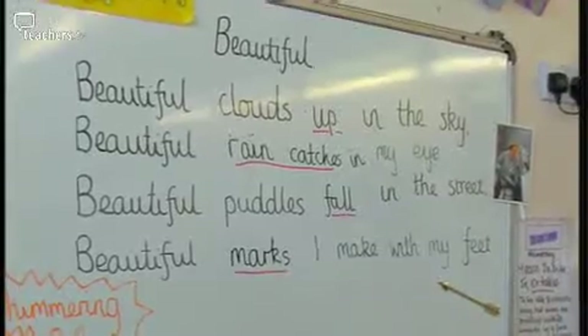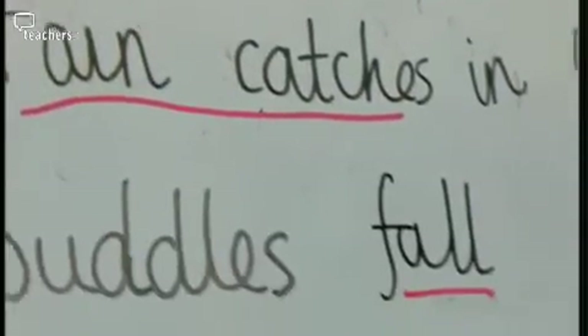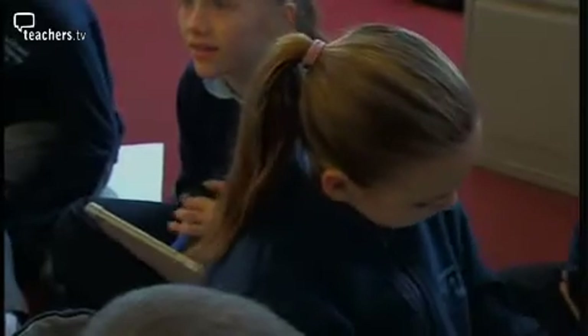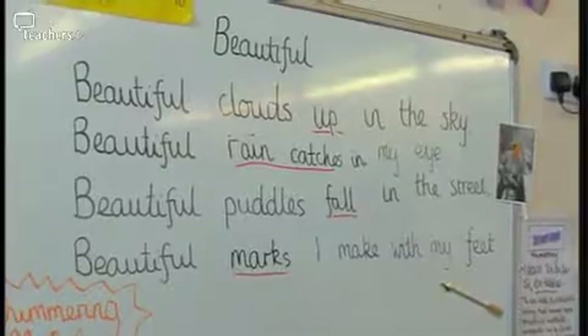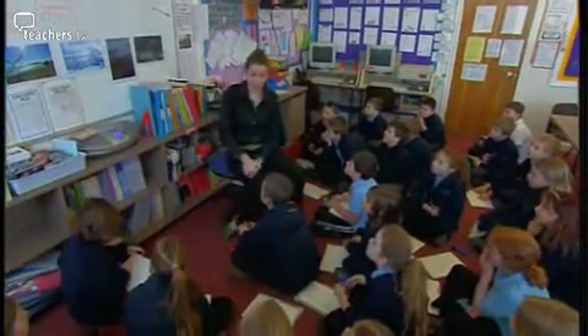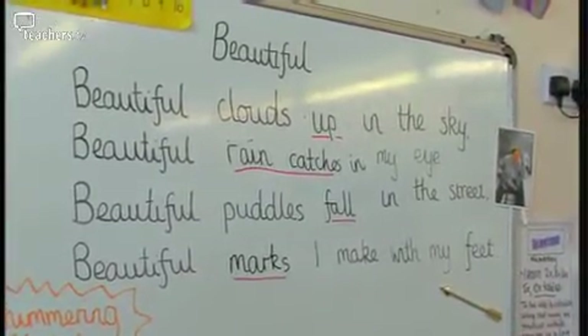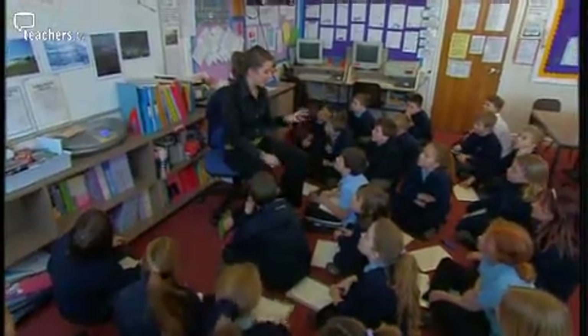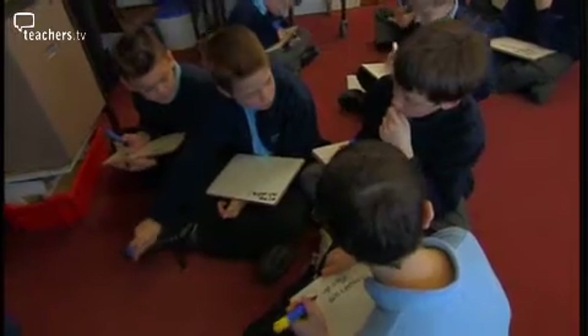On the board, the teacher has written her own little stanza about weather, using the word 'beautiful'. She asks children in pairs to look at the words underlined in red and think of different, better words they could use. She reads the verse: 'Beautiful clouds up in the sky, beautiful rain catches my eye, beautiful puddles fall in the street, beautiful marks I make with my feet.' Modelling the poem in this way provides a scaffold to help the children work on their own poems. Working in pairs gives them time to discuss possible alternatives to the underlined words.